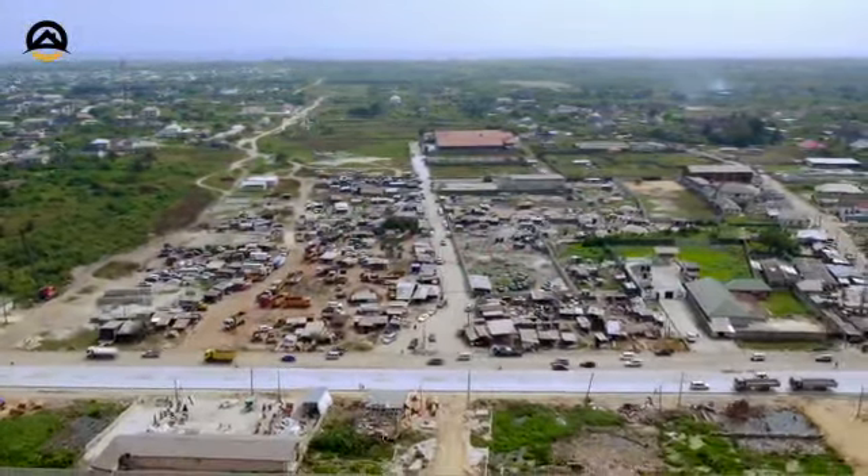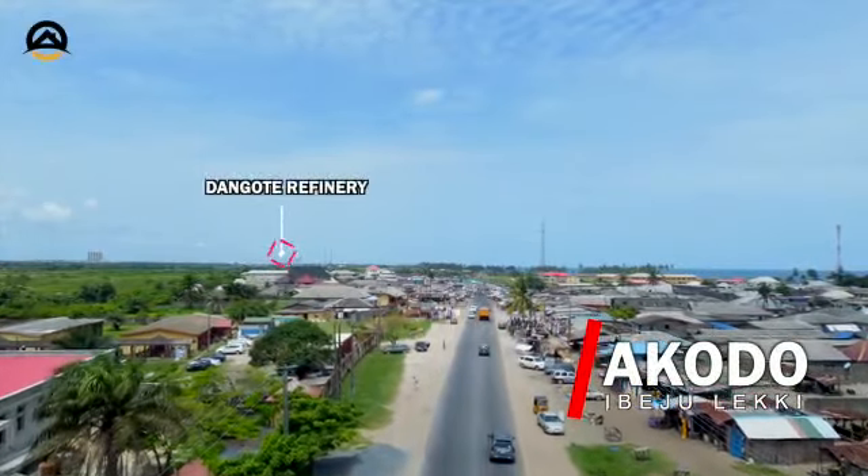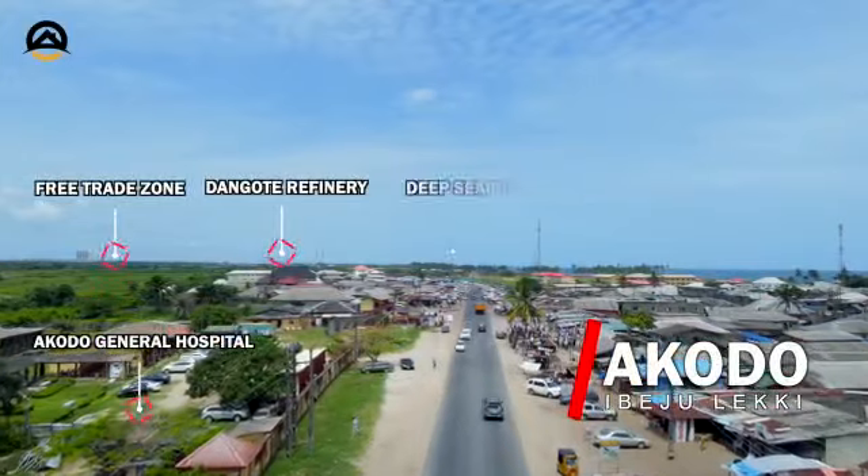Havilah Cottage is situated at the center of bridge development, where security, first health, and phone is at East Peak. Now, this property is located at Akodo Ibejoleki, sharing proximities with the Dangote Refinery, Free Trade Zone, Akodo General Hospital, and many more others.